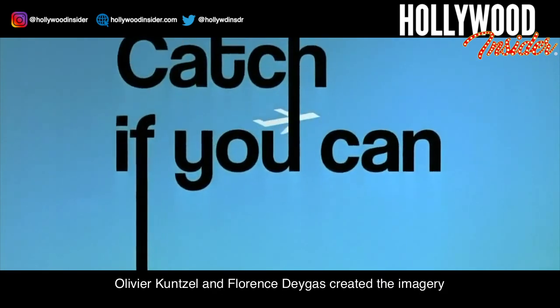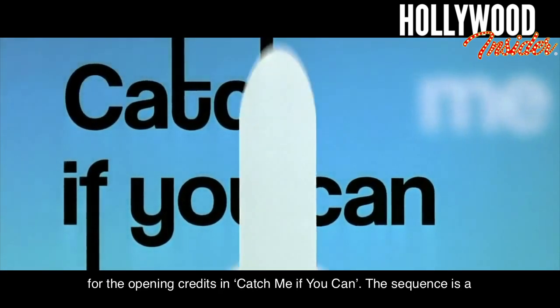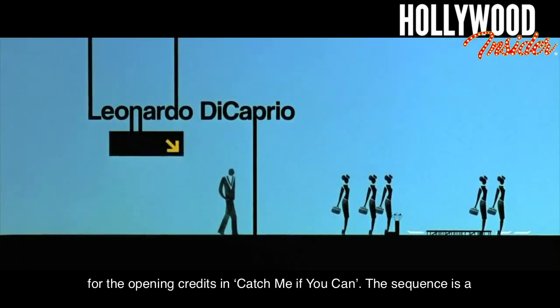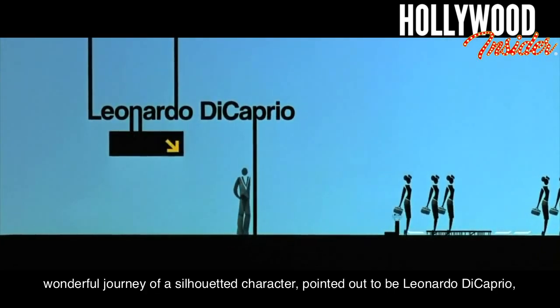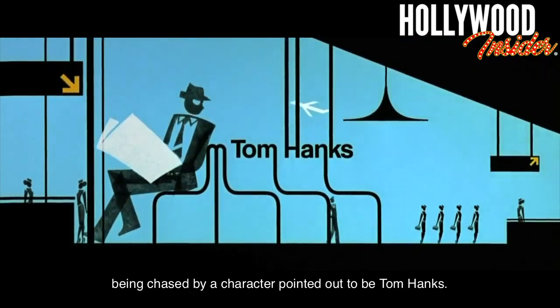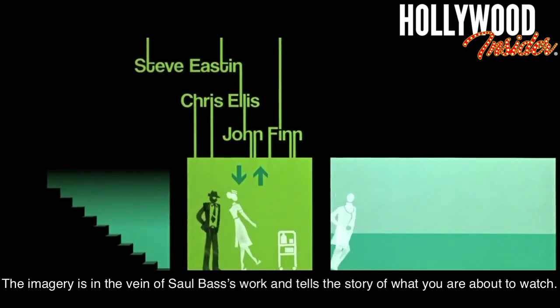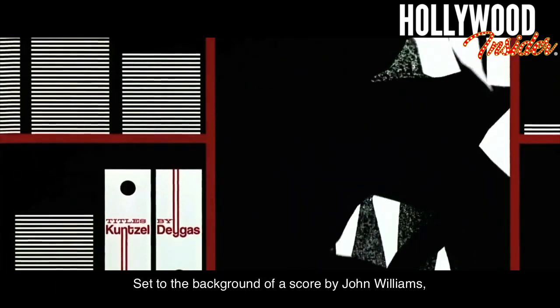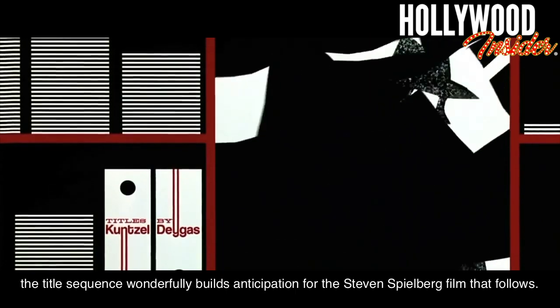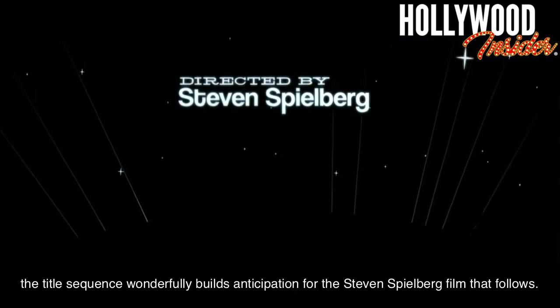Catch Me If You Can. Olivier Kunsel and Florence Degas created the imagery for the opening credits in Catch Me If You Can. The sequence is a wonderful journey of a silhouetted character, pointed out to be Leonardo DiCaprio, being chased by a character pointed out to be Tom Hanks. The imagery is in the vein of Saul Bass's work and tells the story of what you are about to watch. Set to a score by John Williams, the title sequence wonderfully builds anticipation for the Steven Spielberg film that follows.